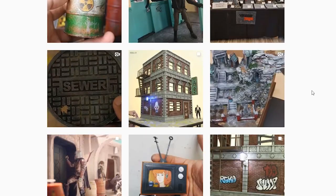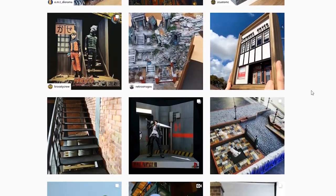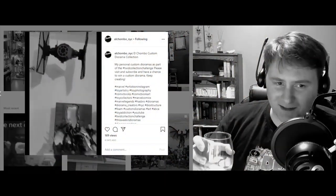Good morning everybody and welcome to This Week in Dioramas. I am your host, Tech Chucker. If you aren't familiar with how this show operates, every week I go through Instagram looking for the coolest looking dioramas and I showcase them right here on the show.